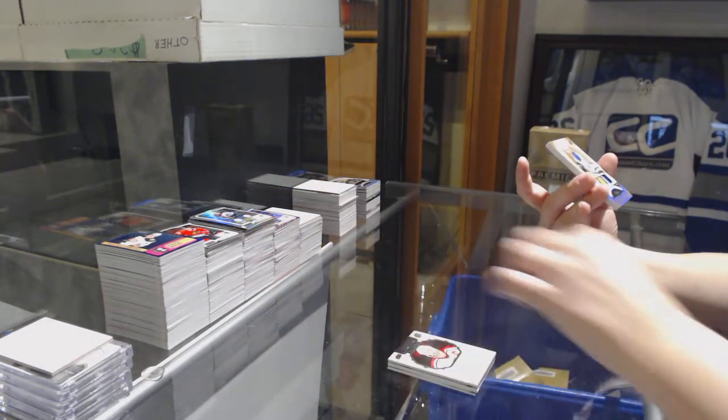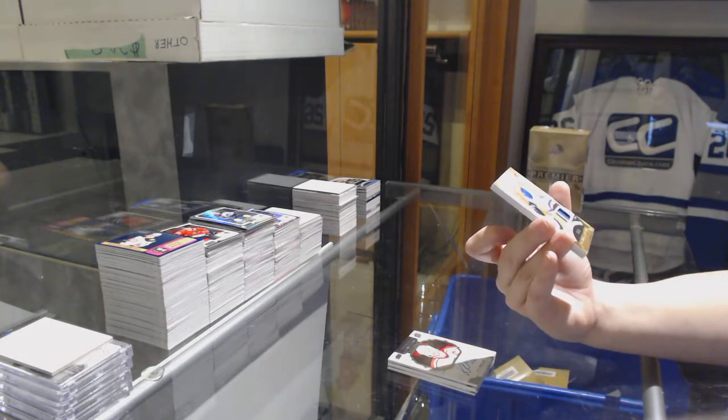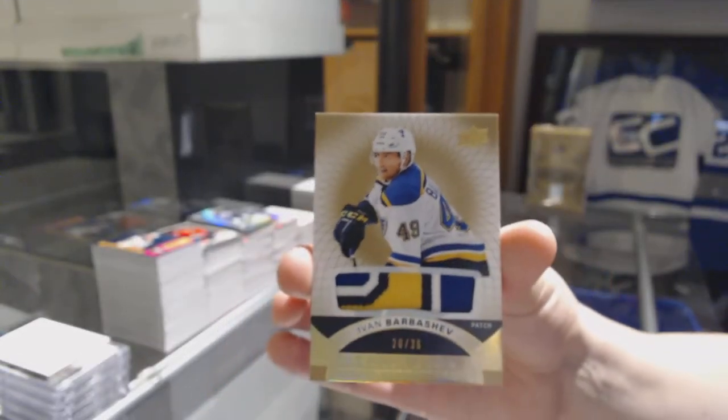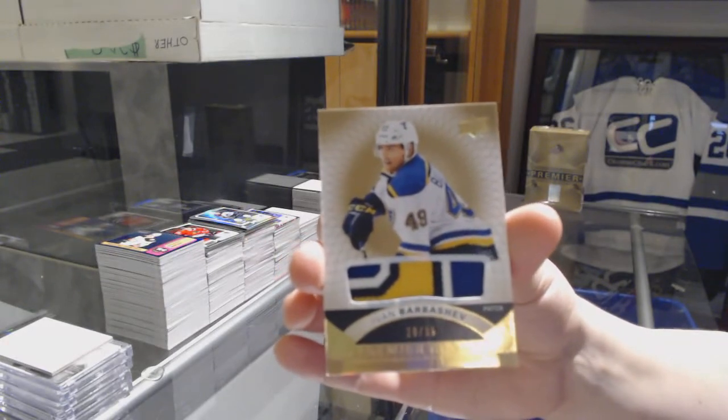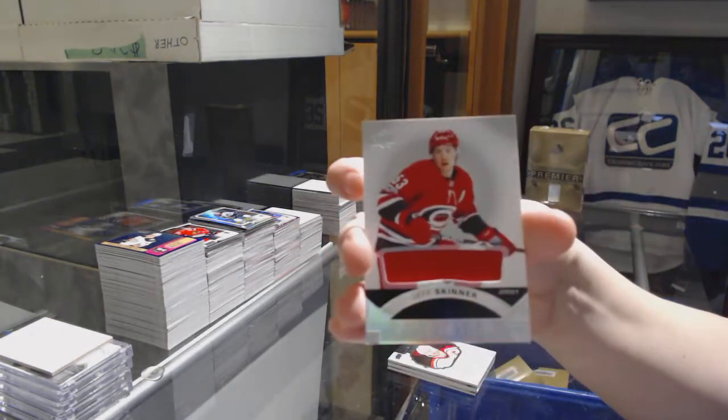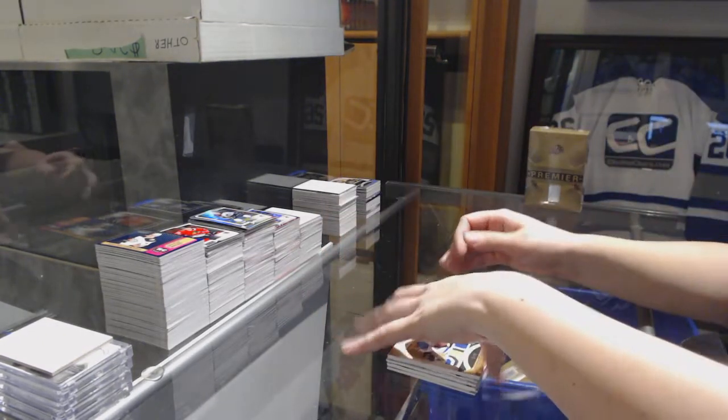A four-color base rookie patch number 36 for the St. Louis Blues, Ivan Barbashev. And a jersey of Jeff Skinner for the Carolina Hurricanes.